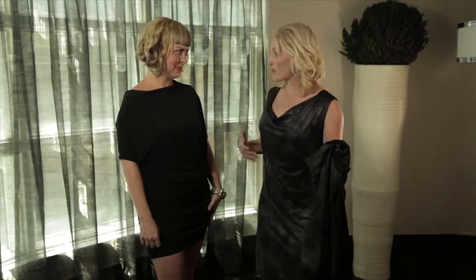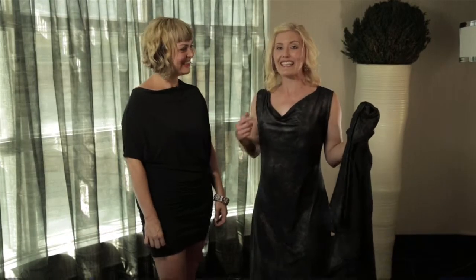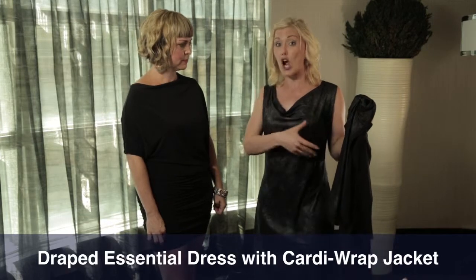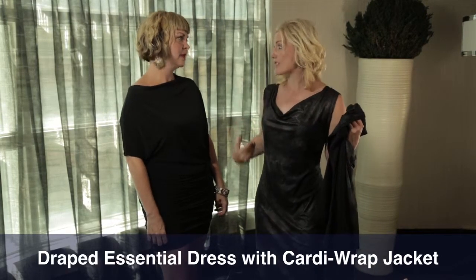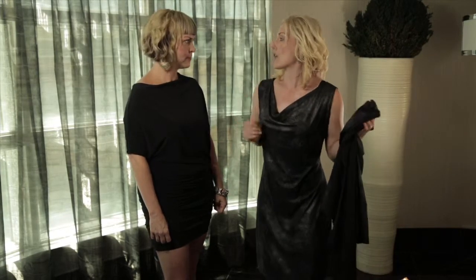Okay, Lisa, I feel like a broken record sometimes because I'm always saying this is another favorite of mine — which it is. This is the draped essential dress. You also have a draped essential top, very popular, that people love under their business suits. Even if you have a favorite black or gray suit and you're looking to change up different tops — but what is the draped essential? Why is it called the draped essential?